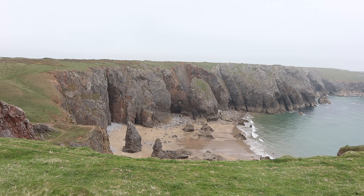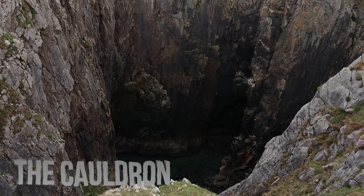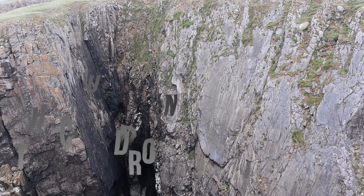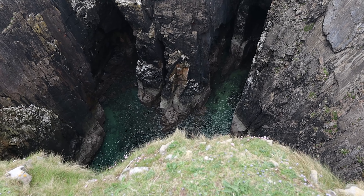Behind me is the final part of this incredible walk, and this is the Cauldron — I don't even know how this was formed. It's massive — so massive I cannot even get it all in frame on this lens, and this is a wide-angle lens.